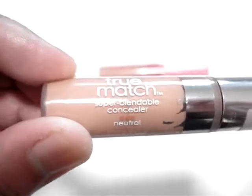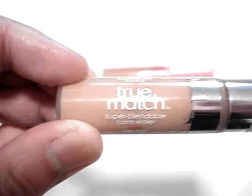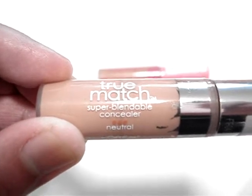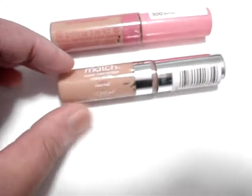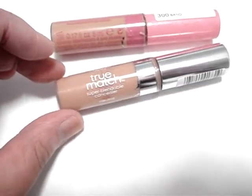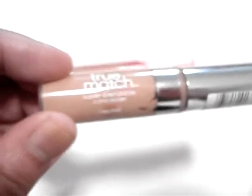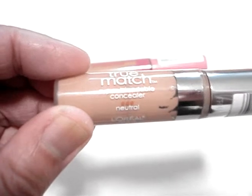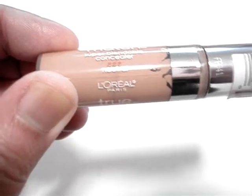The pigmentation in the True Match Collection by L'Oreal is fairly technological in that the pigmentation blend caters to a wide range of shades and complexions. I'm an N4, and I've found that when I use the foundation, concealer, and powders together, I get a flawless finish that is undetectable — and I will stand by that.